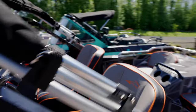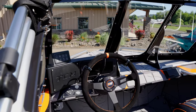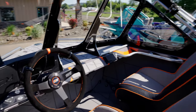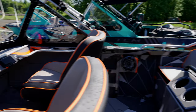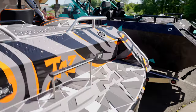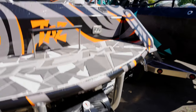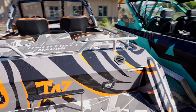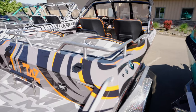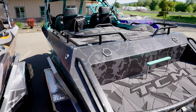We did some special things for her that weren't on the original build list. One of them being a custom MPI steering wheel — we typically don't put those in our builds, but we wanted to add something special for her. We also added backup lights and underwater lights for her as well. Really excited to see this one on the water — absolutely beautiful.